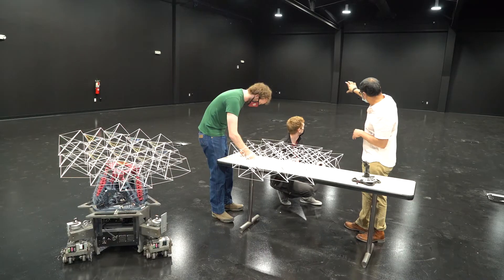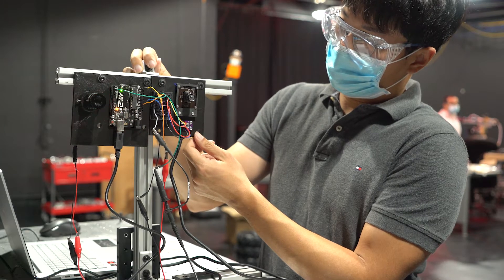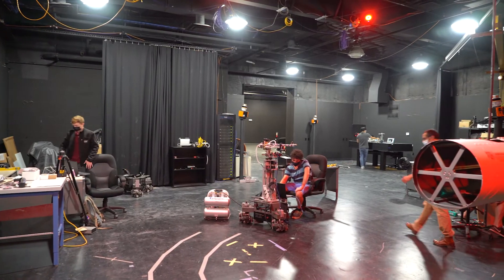Blacked-out areas help simulate the outer space environment, and its centerpiece, a robotics arena, offers 2,000 square feet of flat floor for ground robots.